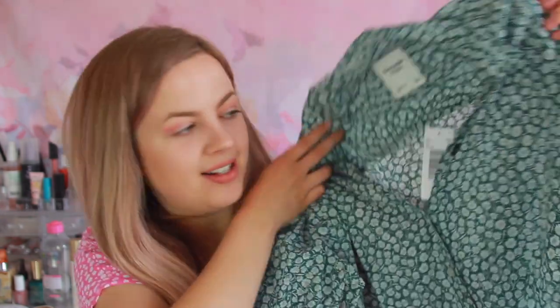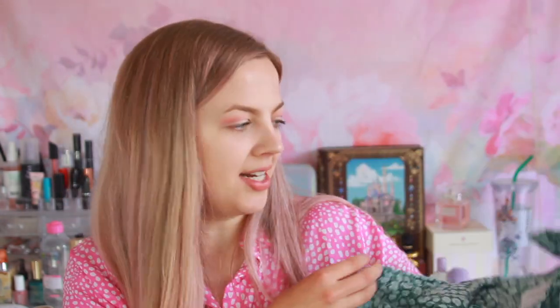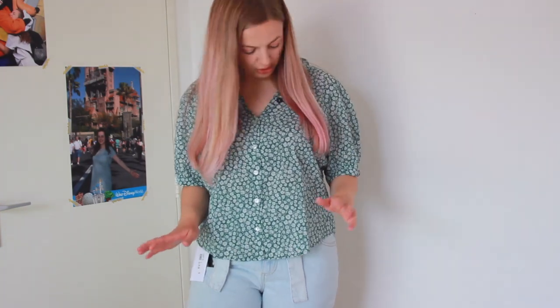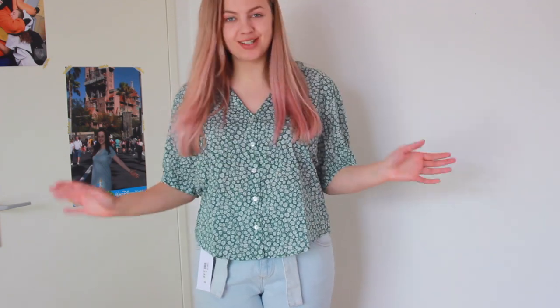Next I see something from Abercrombie & Fitch, and this surprised me because I said I didn't want to receive a green item — and they sent me a green shirt. I already know I don't like it; it's not my style at all. I'll try it on to show you what it looks like. It's priced at €49.95. As expected, I don't like it — not the color, not the fit, not the style. Definitely not my thing.